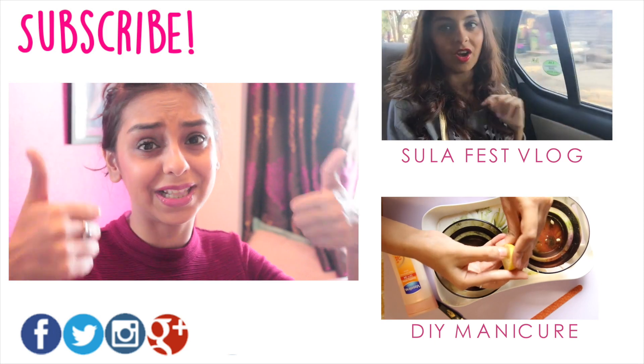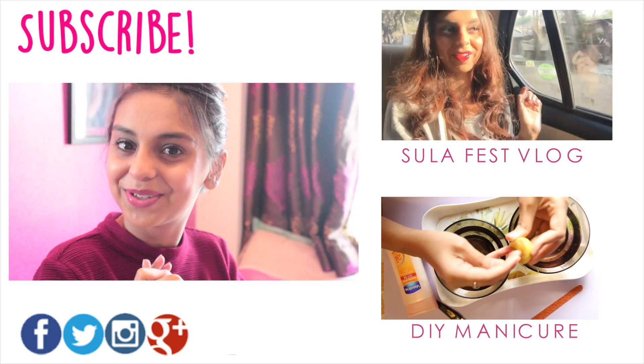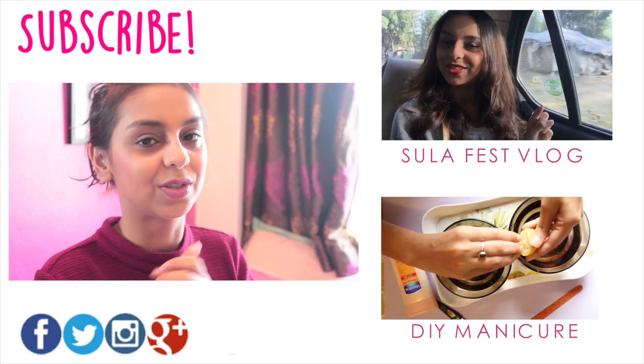If you liked this video, please hit the like button, subscribe if you haven't already, and let me know what you thought in the comments below. I'll see you guys soon!